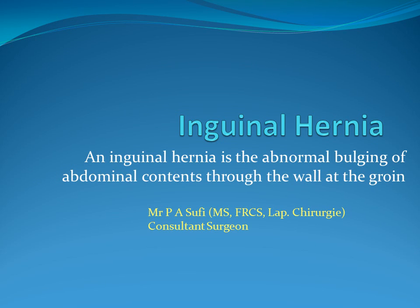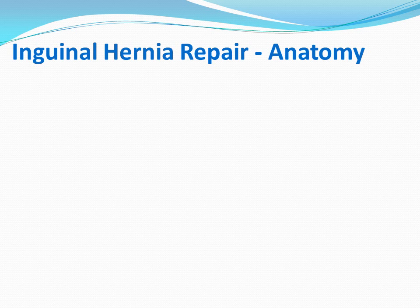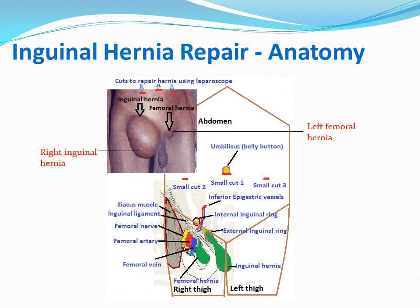An inguinal hernia is the abnormal bulging of abdominal contents through the wall at the groin. It is a common condition. The bowel and surrounding fatty tissue normally lies within the abdomen, but in an inguinal hernia, a part of it is pushed out through the groin so that it is visible as a bulge, causing ache and other symptoms in the groin.